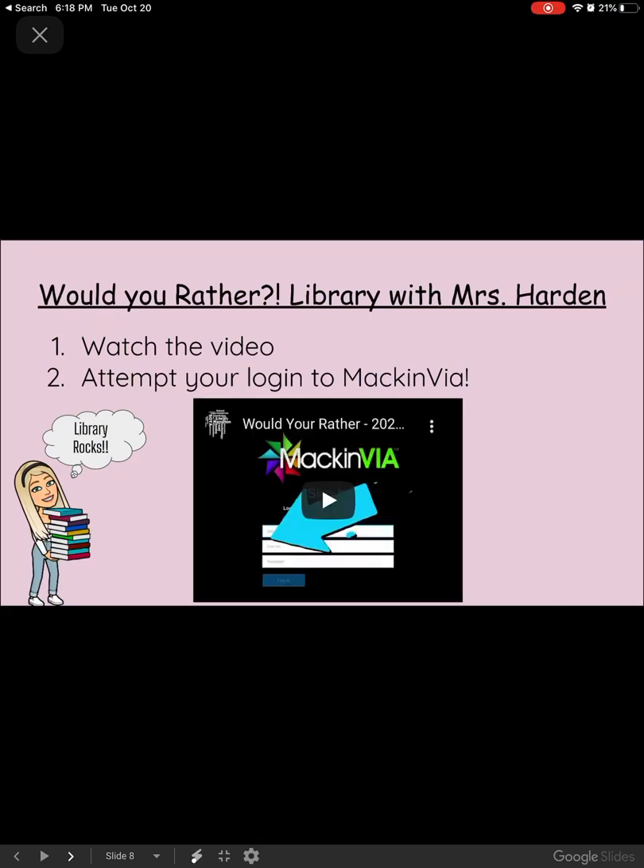For library today, Mrs. Harden is having you play a Would You Rather game with Mac and Via. You're going to attempt to log in to Mac and Via after you watch the video — she tells you exactly how to do it.